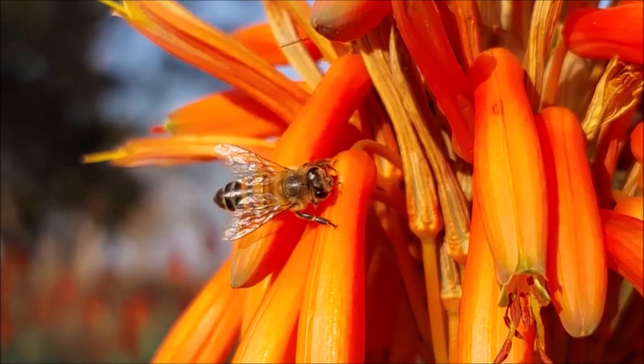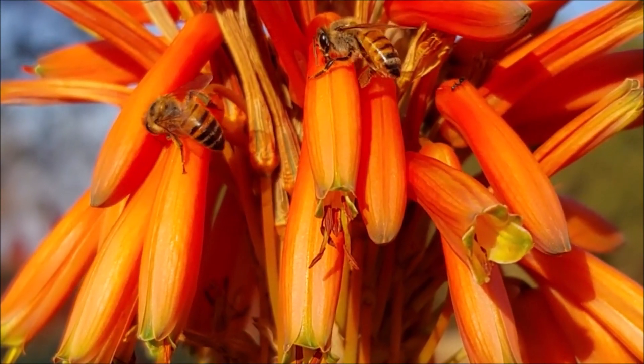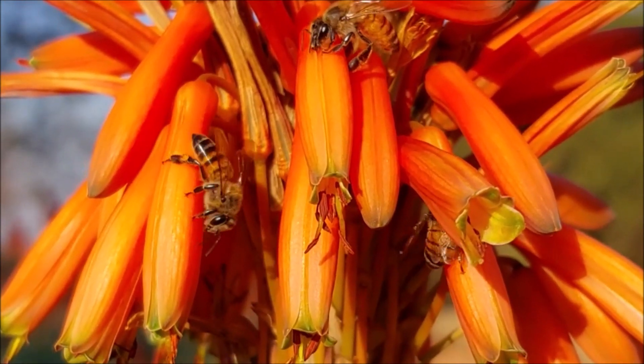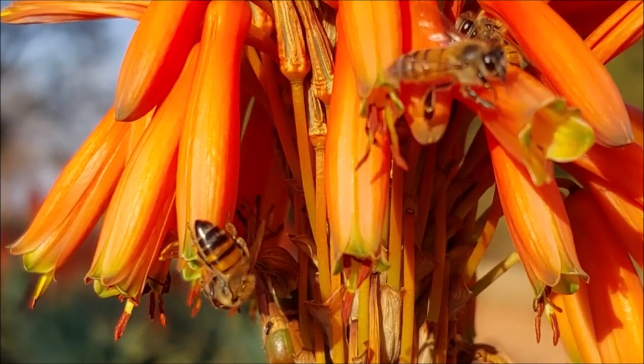At the hive, forager bees pass the nectar to younger house bees using their mouths. This breaks the sugars down even more and reduces the water content of the nectar. Bees will also fan their wings in the hive to decrease the water content even further.